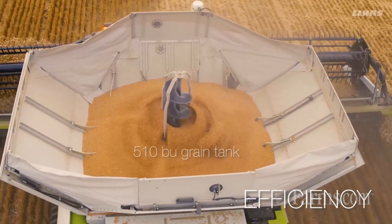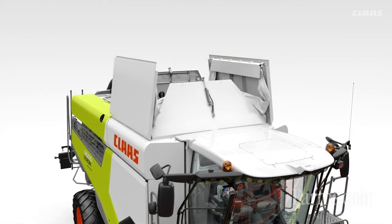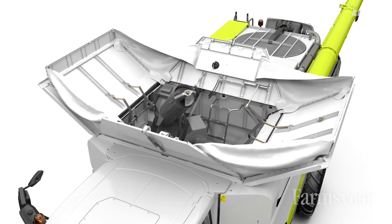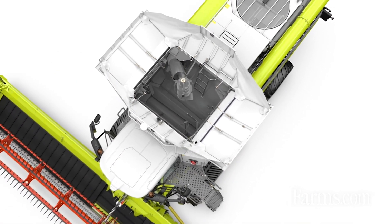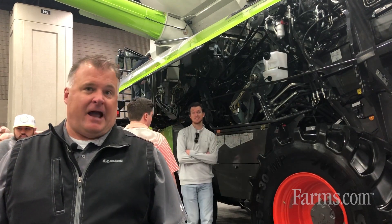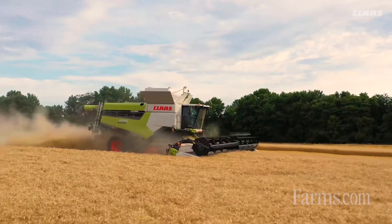The new 510-bushel grain tank is no longer a two-stage fold, but a much simpler single-stage fold that allows much easier access. There's actually a walk-through door just off the engine compartment that allows the operator to walk into the grain tank without having to step over the top of it, making it much easier to get into.